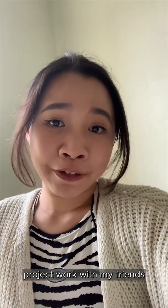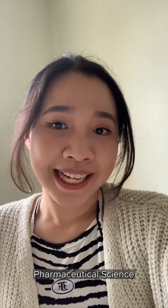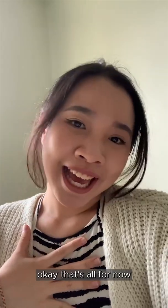Alright, I'm going to start project work with my friends right now. I hope this has made you more curious about pharmaceutical science, and maybe even considering joining my course. That's all for now — bye!